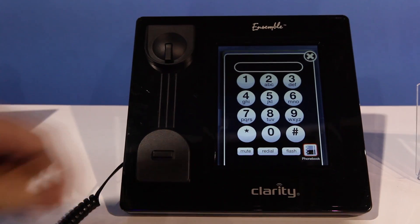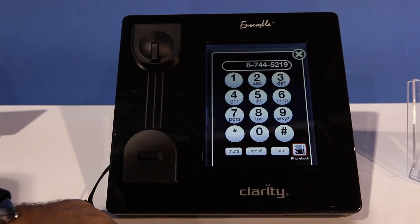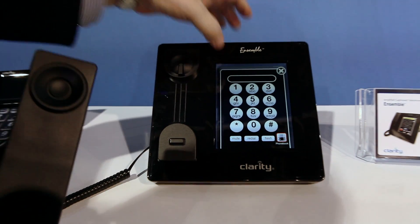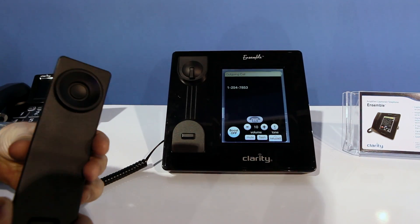As touch screen tablets have gone mainstream, they've started appearing as components in other devices. Here, Clarity uses an Android tablet to build a more accessible phone.